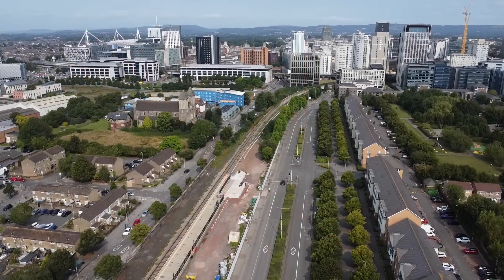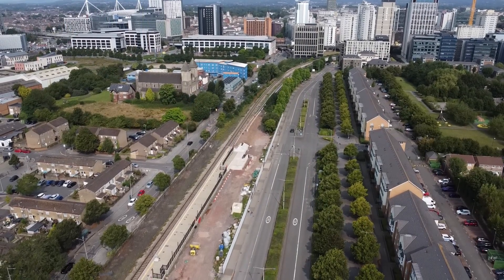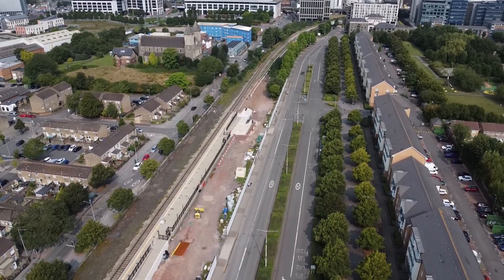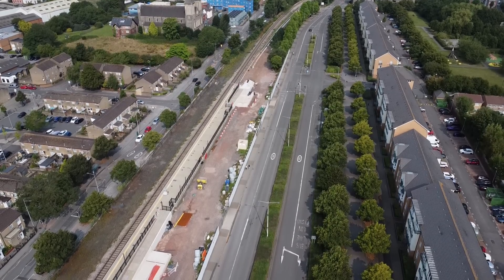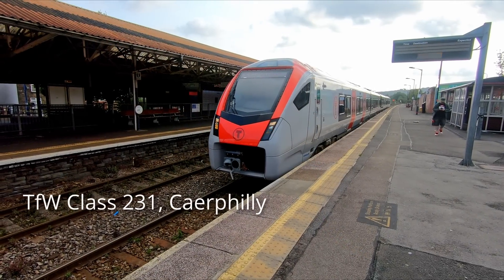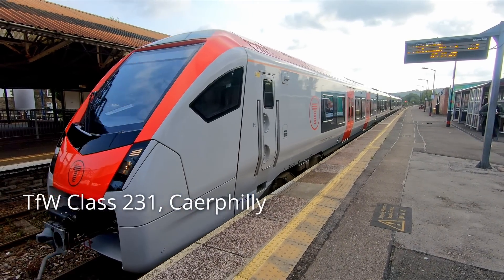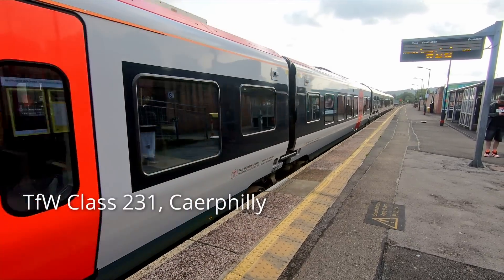I'll be talking more about the Cardiff Bay line in the next video, so make sure you subscribe and hit the notification bell so you don't miss that video. The Metro upgrade is being delivered by the primary delivery partner, Amey Infrastructure Wales, which also manages the core valley infrastructure, and will continue to do so once the upgrade is complete. Transport for Wales, which assumed direct control of railway services in 2021, will continue to manage the day-to-day operation of passenger services, as it does now.